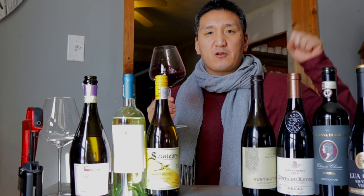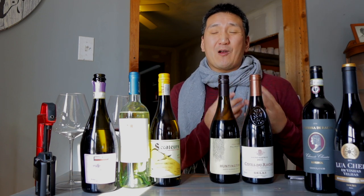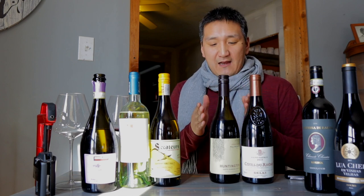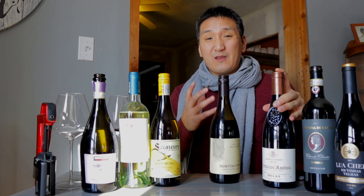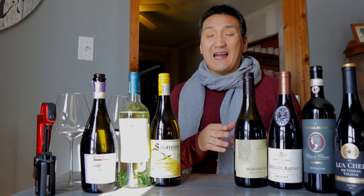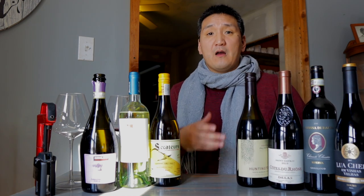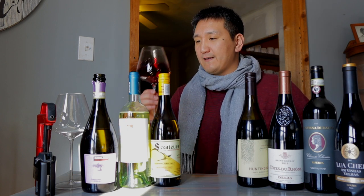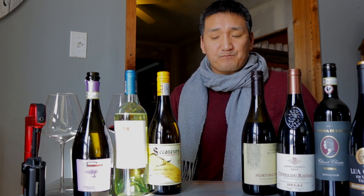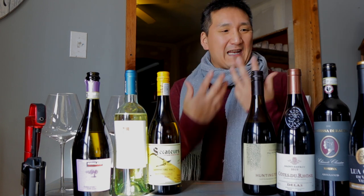Beautiful nose of strawberry, earth, pepper, a little bit of smoked meat — super complex for $10.99. Compared to the Pinot Noir, the Delas is a little drier and has more nuances. It is bone dry, so you've got to know what you're getting into, but this is definitely more my style. I think this is an exceptional bottle at $10.99 from a pedigree producer in a well-known region — great for the barbecue or just sipping on its own.